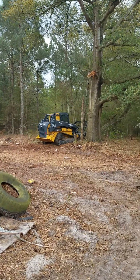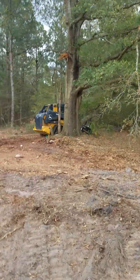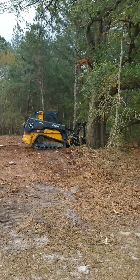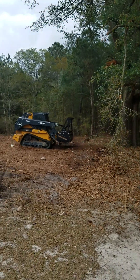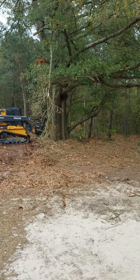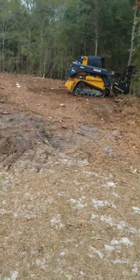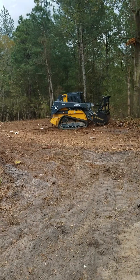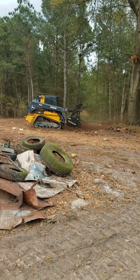Y'all see that tree just come down? Did y'all see that? Let me get on the side for a better view. And this is not the road — he's just demonstrating and showing me what his machine can do and what a clearing would look like where the road is actually going to go. So I just wanted to see some of them trees come down.